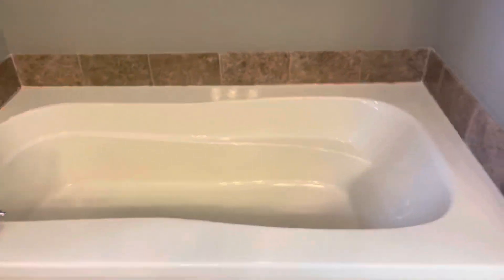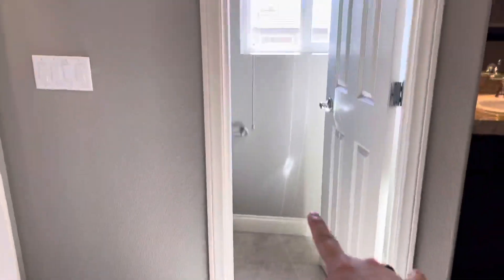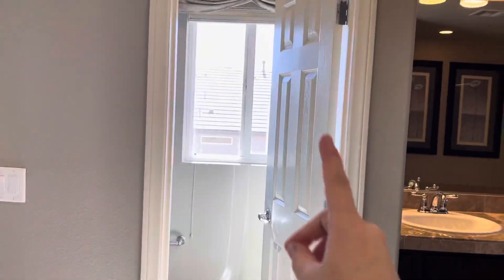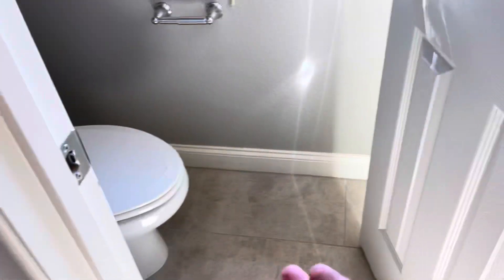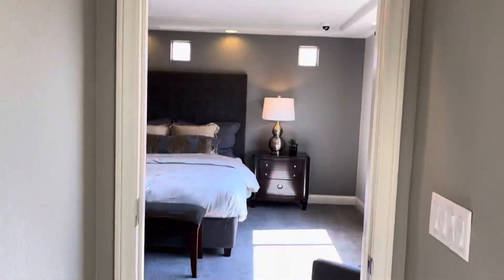We also optioned for a jetted tub — it's going to be like this but with eight jets, which is cool. The toilet is there. This bathroom door is optional at three hundred bucks. If you don't want the door, it's kind of open and you're only using the main door. But if someone's using the restroom and you want to wash your hands, it's a really good option to have.